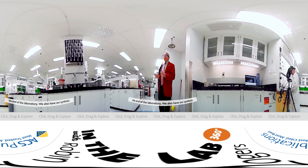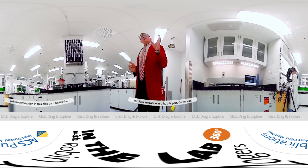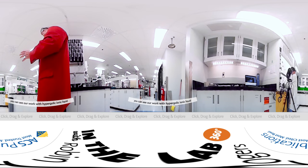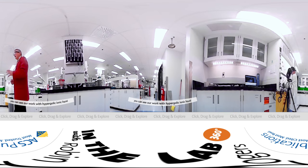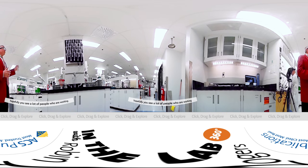We also have our synthesis and characterization in this part. On this side you can see our work with hypergolic ionic liquids and the development of new materials for those, and hopefully you see a lot of people who are working really hard to be sustainable.